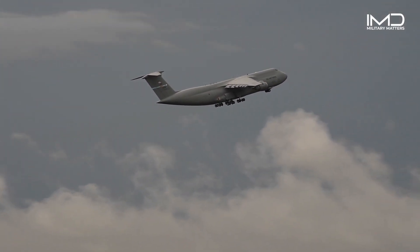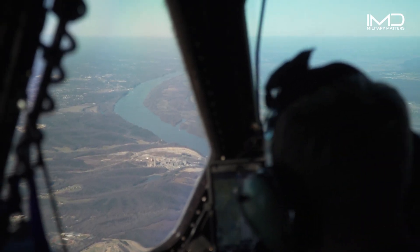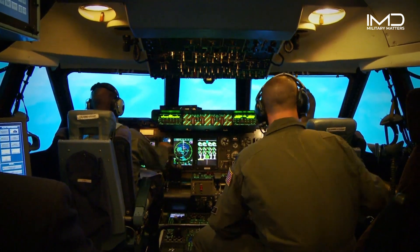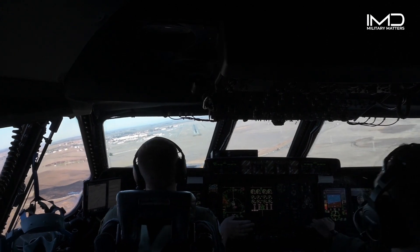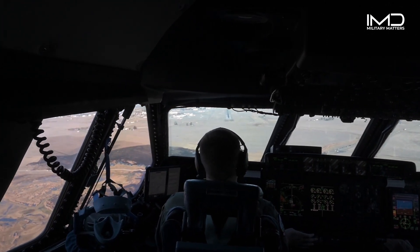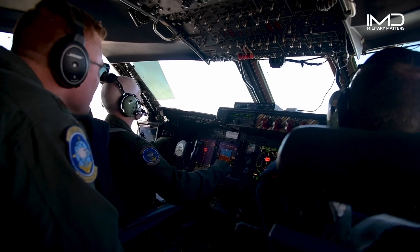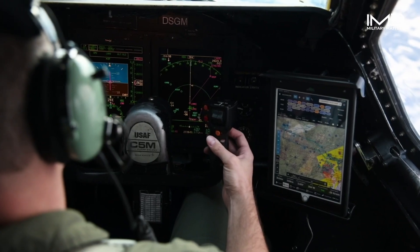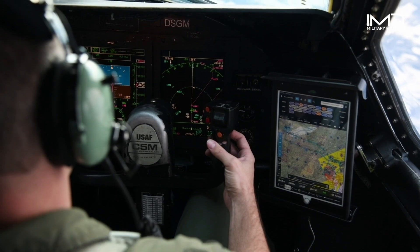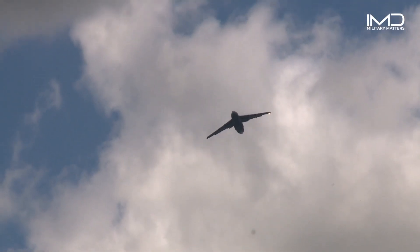As the largest military transport aircraft in the United States Air Force fleet, the C-5M Galaxy boasts an advanced cockpit designed for efficiency and versatility. The cockpit features a glass cockpit design, offering an integrated and intuitive interface for the pilots. This modern layout enhances situational awareness, empowering the flight crew to manage complex missions with ease, while state-of-the-art avionics and navigation systems allow the C-5 to operate in various weather conditions and challenging environments worldwide.